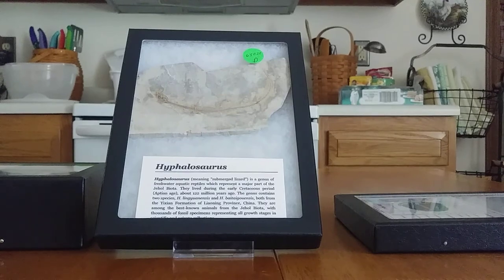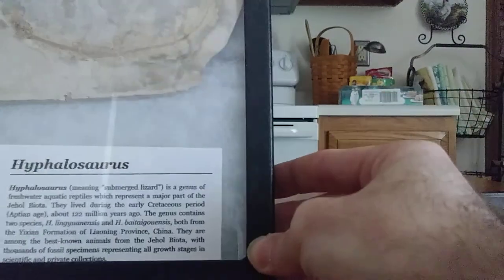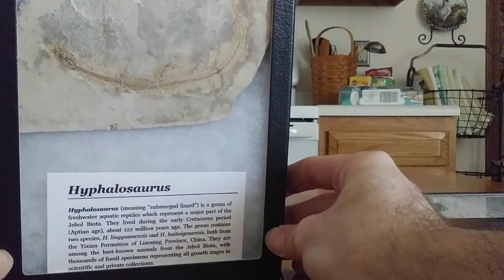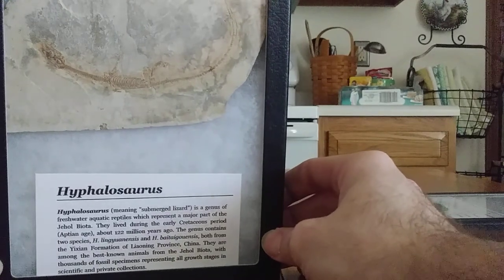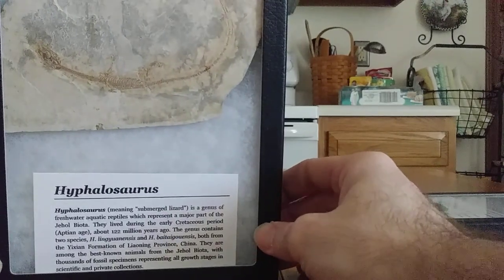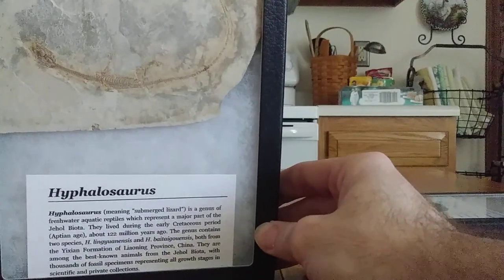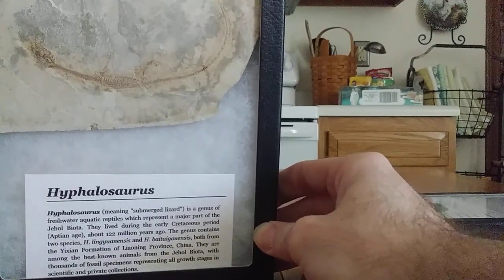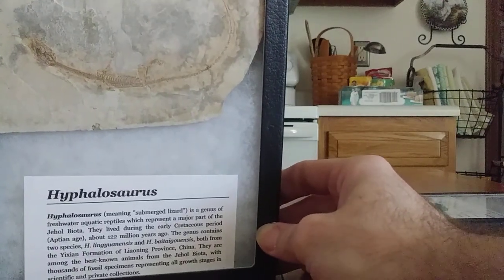First I'm going to start out with my first complete fossil that I own of Hyphosaurus. I probably just butchered that pronunciation, so I'm very sorry for that. But very, very cool long-necked little lizard here that would have also had webbed feet and basically kind of looked like a mini little plesiosaur. Definitely a very, very cool specimen.